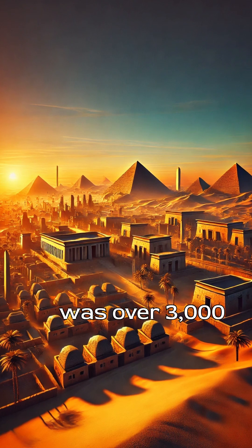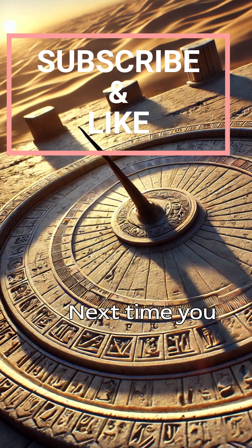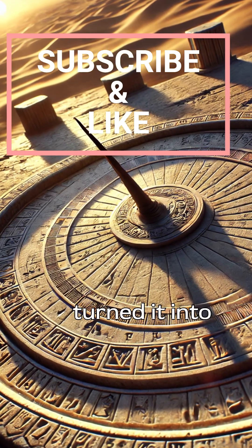Imagine how advanced this was over 3,000 years ago, using just sunlight and shadows to organize an entire civilization. Next time you see a shadow, remember the Egyptians turned it into a clock.